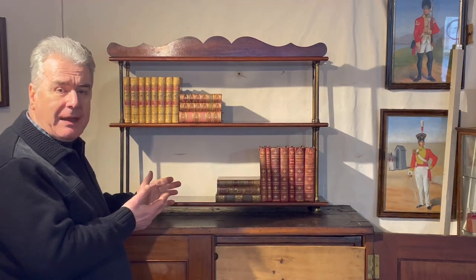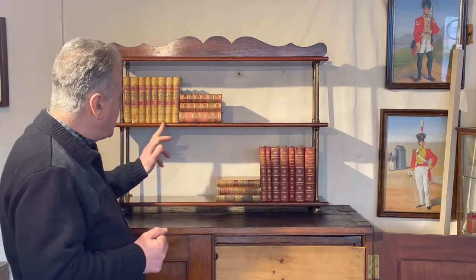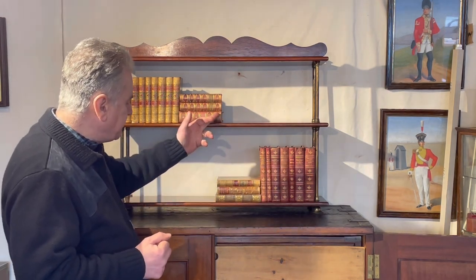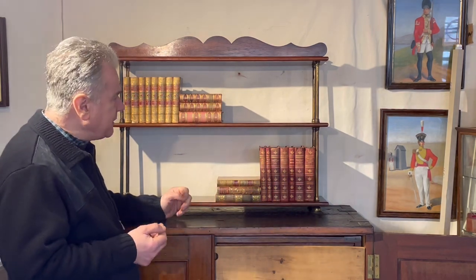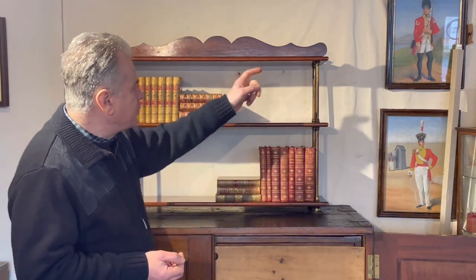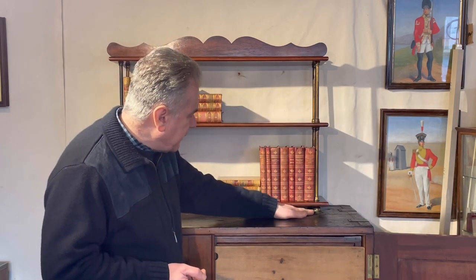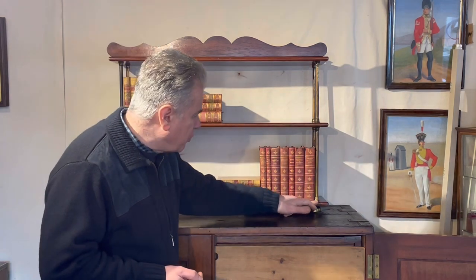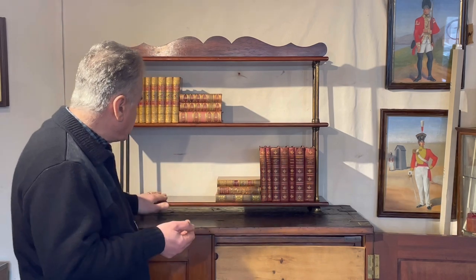By the time the Army and Navy Store came along in the 1870s, the design had become fairly standardized, where you'd have either teak or mahogany shells, although they did offer walnut and oak later. Brass pillars or standards with a screw finial nut to the top and a foot nut to the bottom. Sometimes they didn't have a foot and they would screw into a brass plate inset to the underside of the bottom shelf.